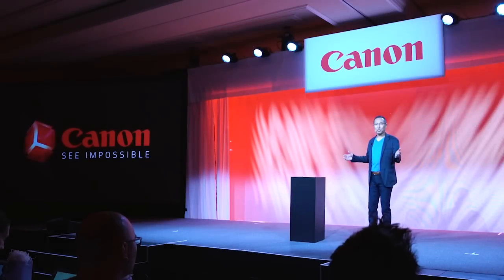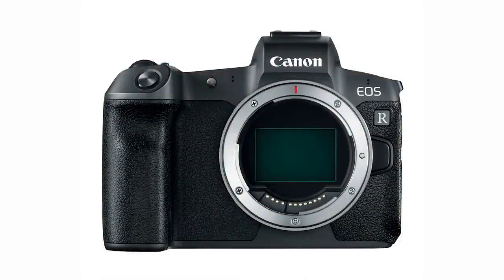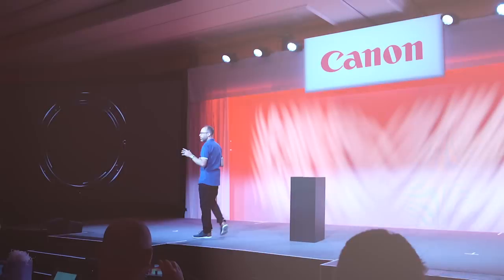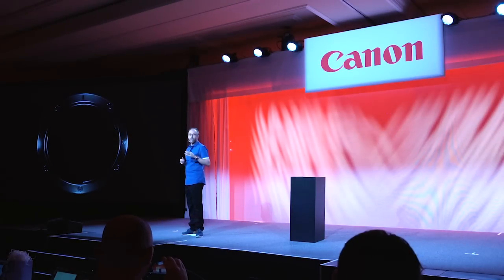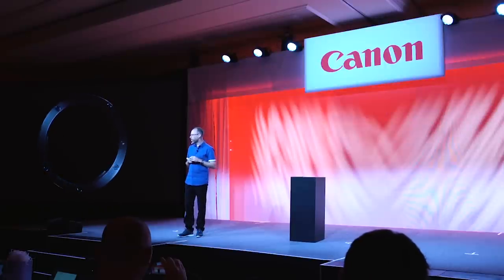I'm pleased to introduce the EOS R. The goal of the R system was the pursuit of high quality imaging through an optical performance as never before achieved.